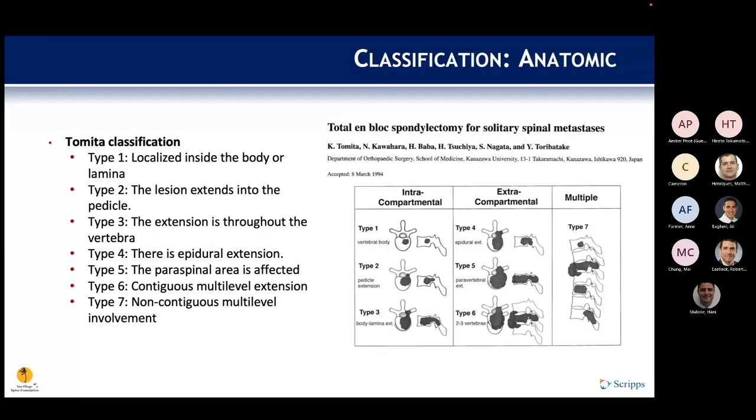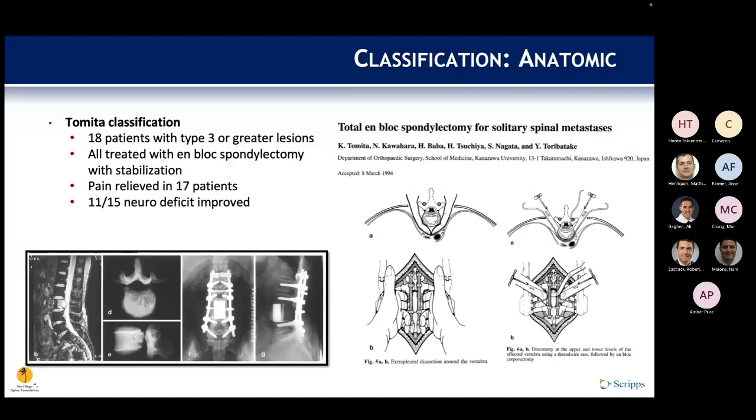Tomita also developed a classification that, unlike single-vertebra systems, includes type 6 for contiguous vertebrae and type 7 for non-contiguous involvement. Types 1 through 3 progress anteriorly to posteriorly into the pedicle and lamina; type 4 extends into the epidural space; type 5 into peridural extension. In 18 patients with type 3 or greater lesions treated with en bloc spondylectomy and stabilization, good pain relief was achieved in 17 patients, and 15 of those with a neurological deficit showed improvement.